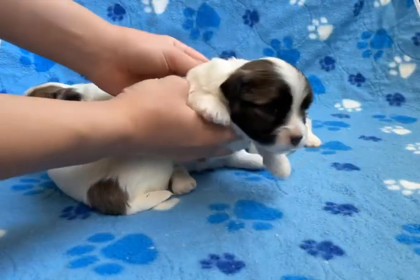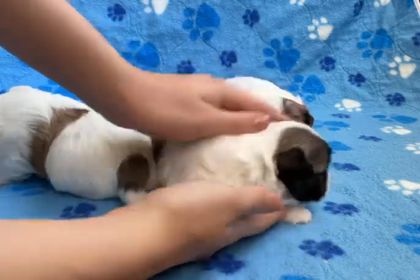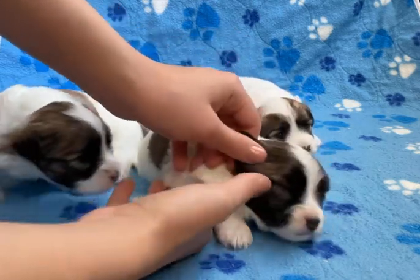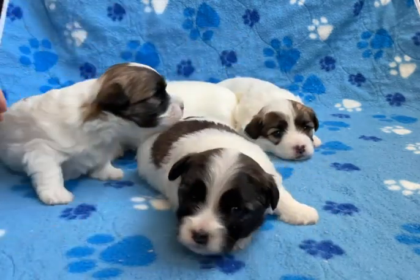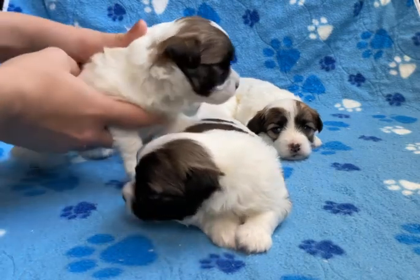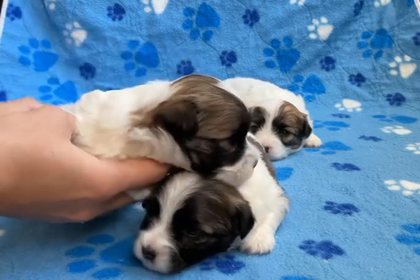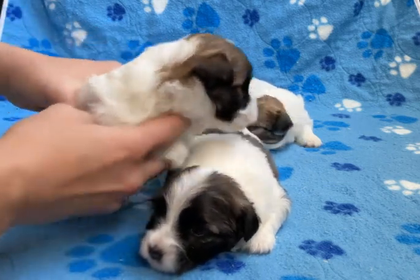This little guy that's trying to run away is Perez. He's the youngest. He has some really cute dark markings on his face, some dark brown. He's super cute. And then back here next to him we have Persia. Persia is the oldest of this bunch and she's so sweet.